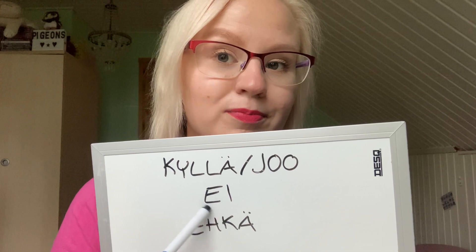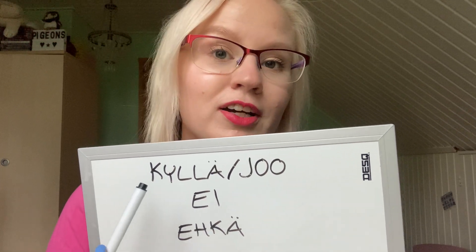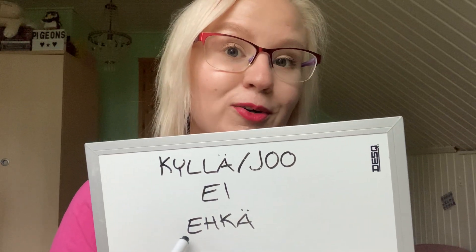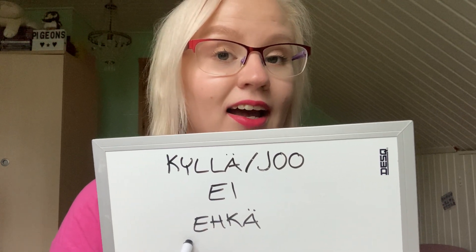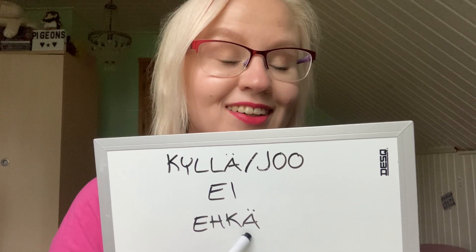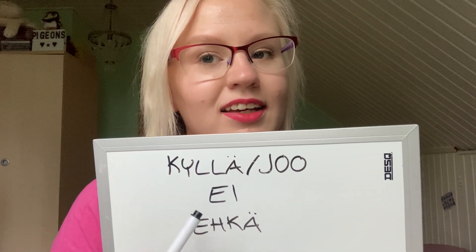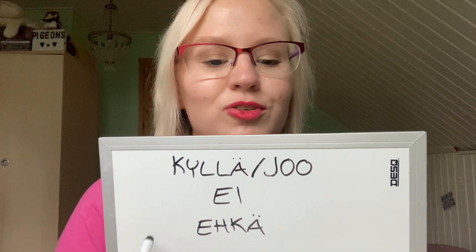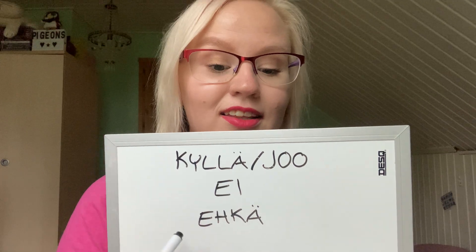We pronounce this letter 'a' and this one 'e' — 'ei'. In Finnish, once you learn how to pronounce all the letters, the pronunciation never changes. The word for maybe is 'ehkä', and here we have this ä sound again. Usually foreigners find the special letters difficult, but they really are not.